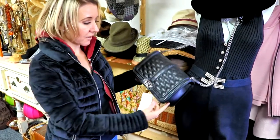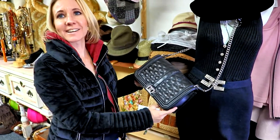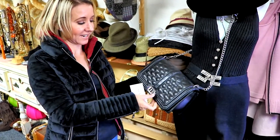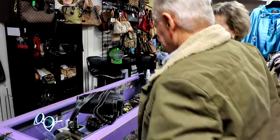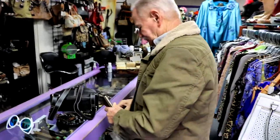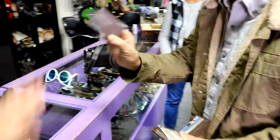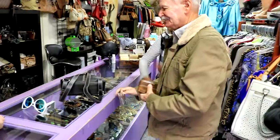This is a Rebecca Minkoff purse, but it looks just like Chanel bags. They have the exact same shape, the exact same everything, other than the two C's. I think you should get it. I'll get it — he'll get it! Dave's actually pulling out his wallet, that's rare. He's got the black card.